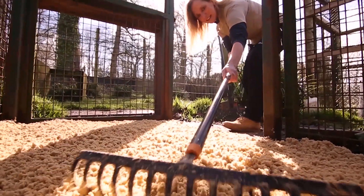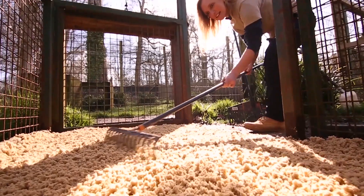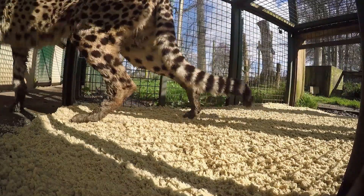With one footprint we can get so much information, and that is exactly what the native trackers have been saying for years — it's all in the footprint.